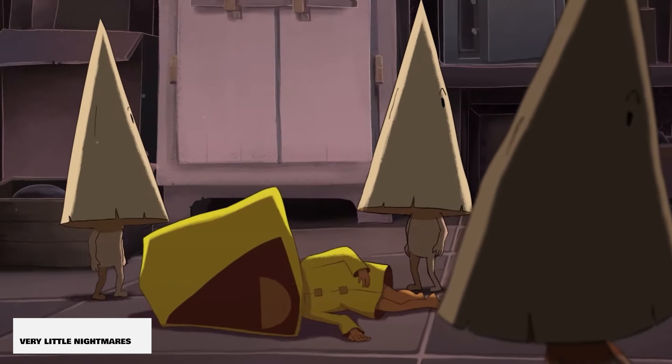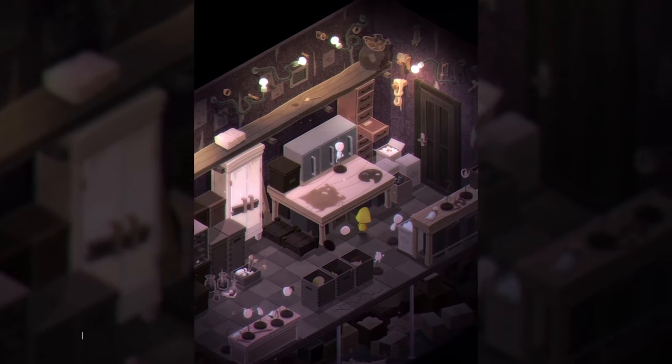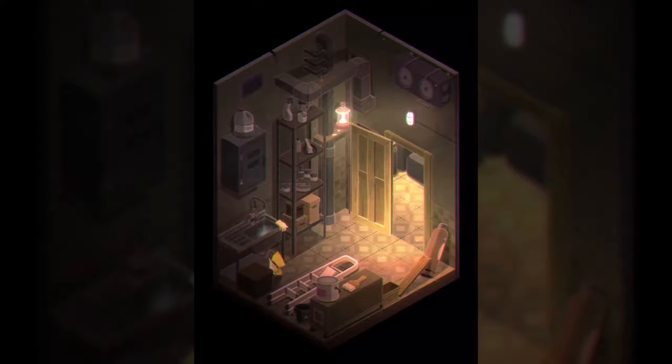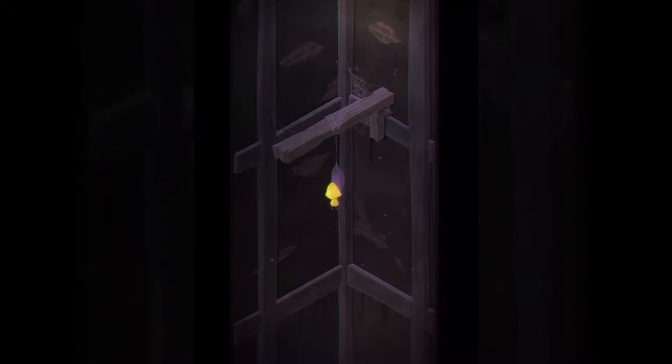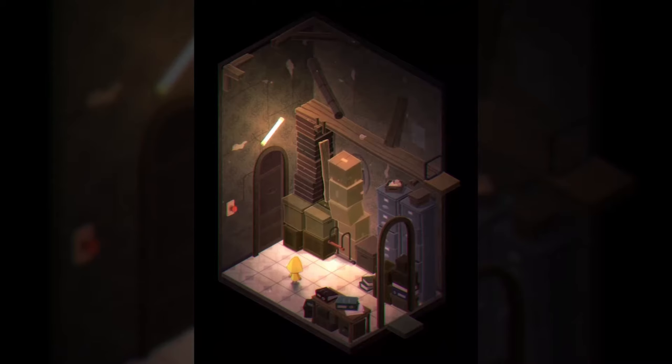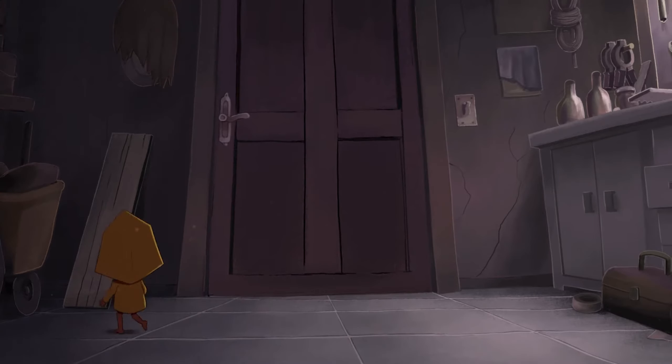Very Little Nightmares has a $7 price tag — a game in the vertical format where you're going to be doing puzzles and adventures as you walk around as the girl in the yellow coat. A beautiful atmospheric game that has really won tons of awards and is loved by so many.